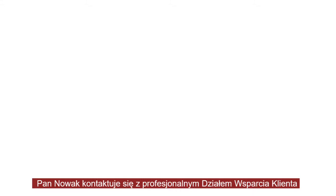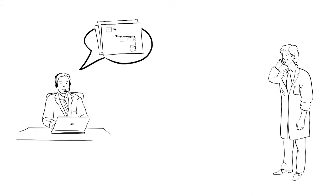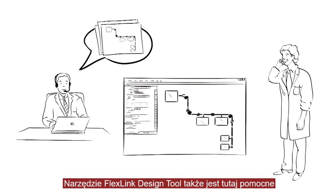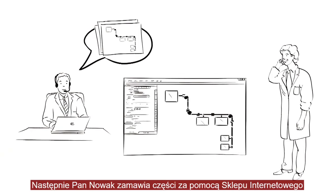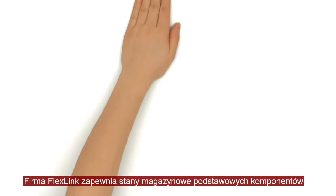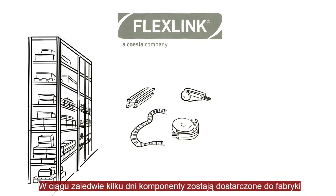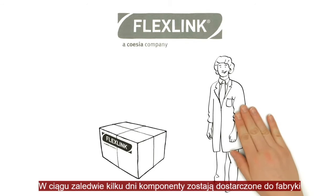This is how it works. First, he phones the nice FlexLink component team — they're happy to help him with the planning. The FlexLink design software also provides support here. Then he orders the parts from the online store. FlexLink always keeps the components in stock. In a few days, the necessary parts are with Mr. Baker for assembly.